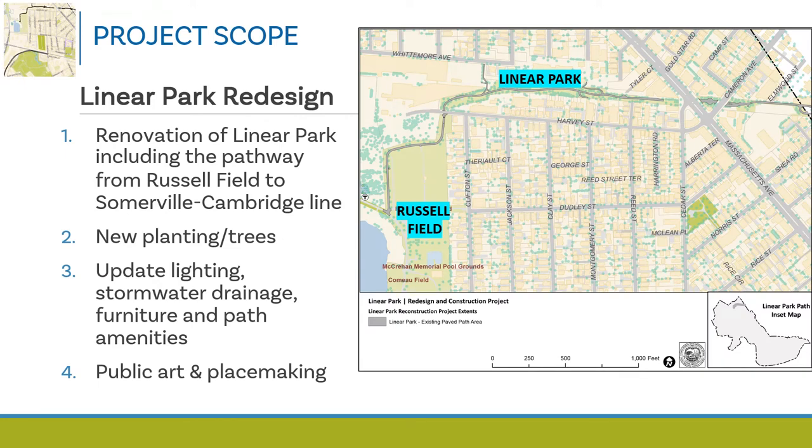The scope of the Linear Park redesign project includes a full renovation of the path and landscape of the park from Russell Field to the Cambridge-Somerville line. Linear Park was finished in 1985 with the extension of the Red Line. It's a busy path with a high number of users and has not had substantial work completed since then, so everything needs a refresh.